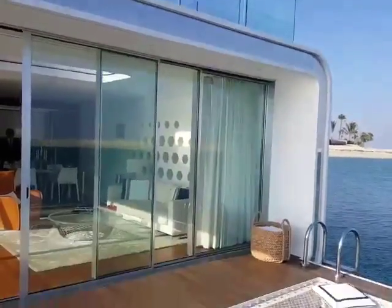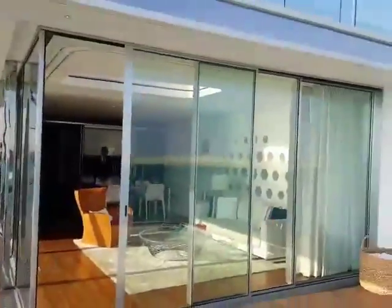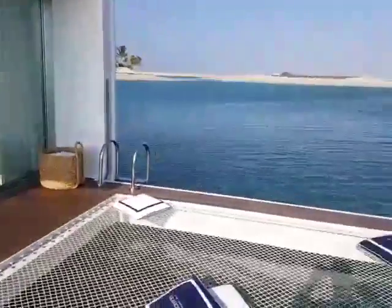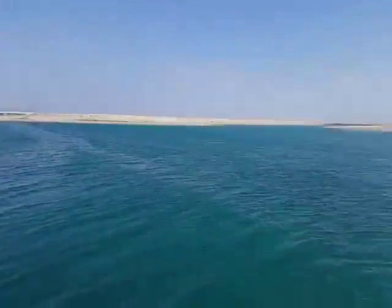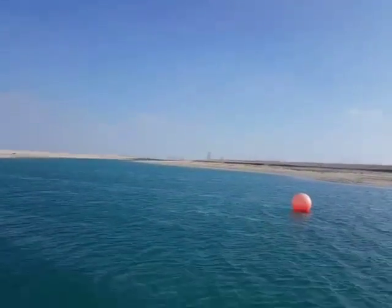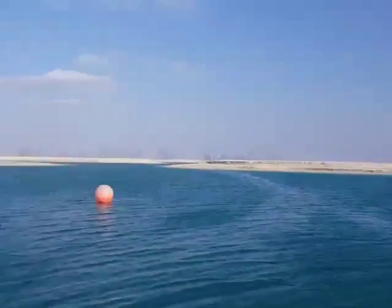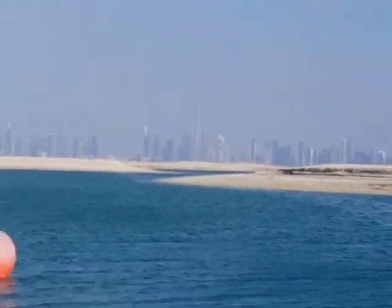Amazing — we are actually in the Arabian Sea. That's the room from where we can actually jump into the sea. That's the beach.